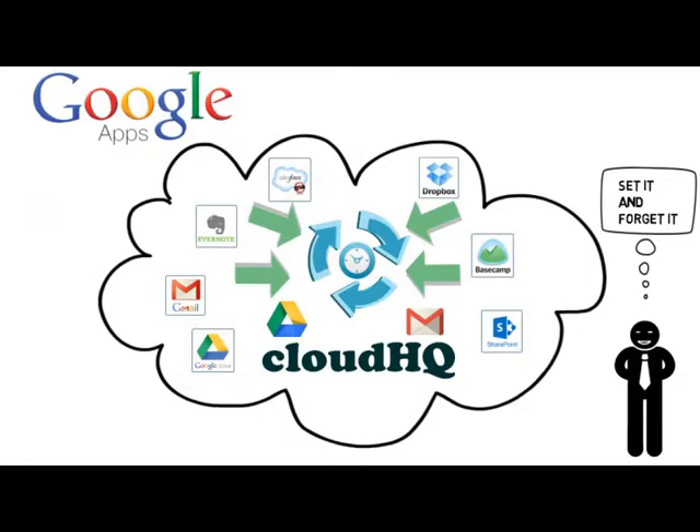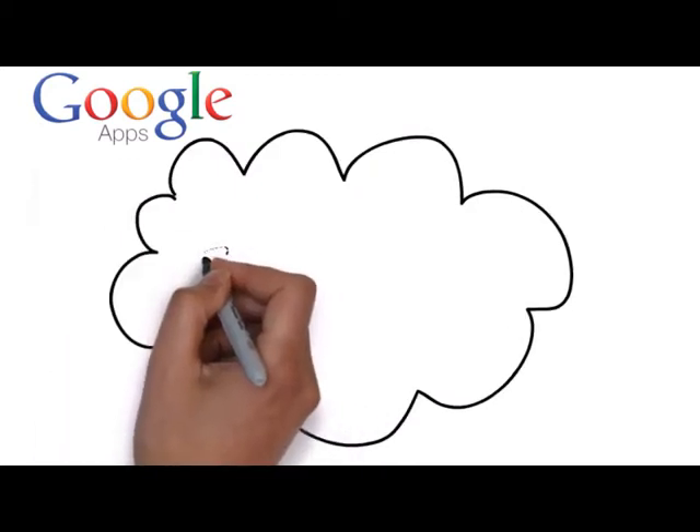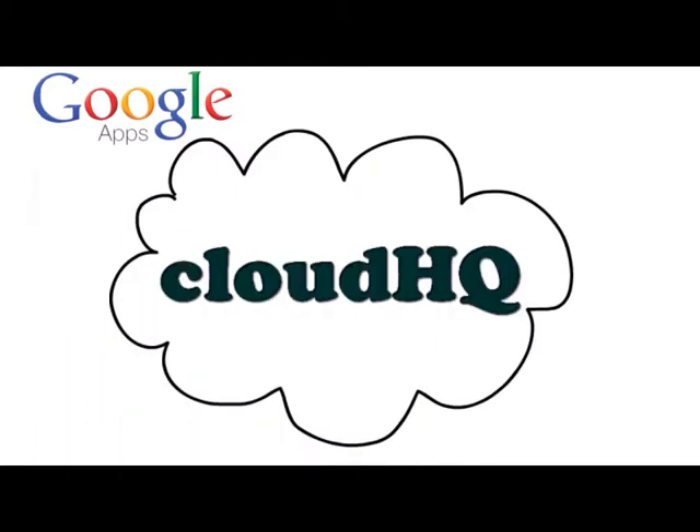Here are some situations demonstrating how you can leverage the potential of CloudHQ to improve your collaboration and securely backup your data with Google Apps for business.